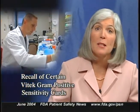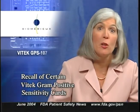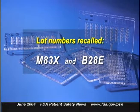Here's news for colleagues in the clinical laboratory: the recall of certain cards used for antimicrobial sensitivity testing. The product is the Vitek GPS-107 gram-positive sensitivity card manufactured by bioMérieux, Incorporated, used with the company's Vitek system. Two lots are currently being recalled — lot numbers M83X and B28E. Some cards were stamped with an incorrect code, which could cause them to report results incorrectly. Inaccurate results could lead to the choice of an ineffective antibiotic, with potentially life-threatening consequences. If you have these cards, stop using them and contact the company.